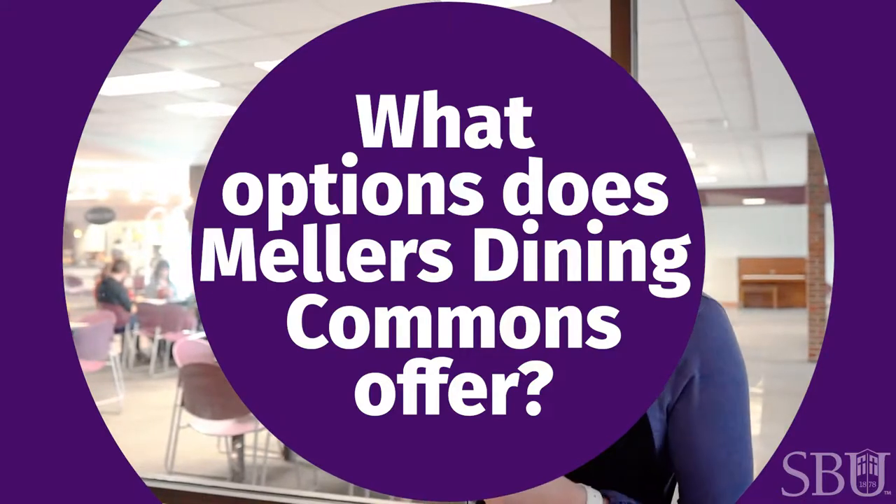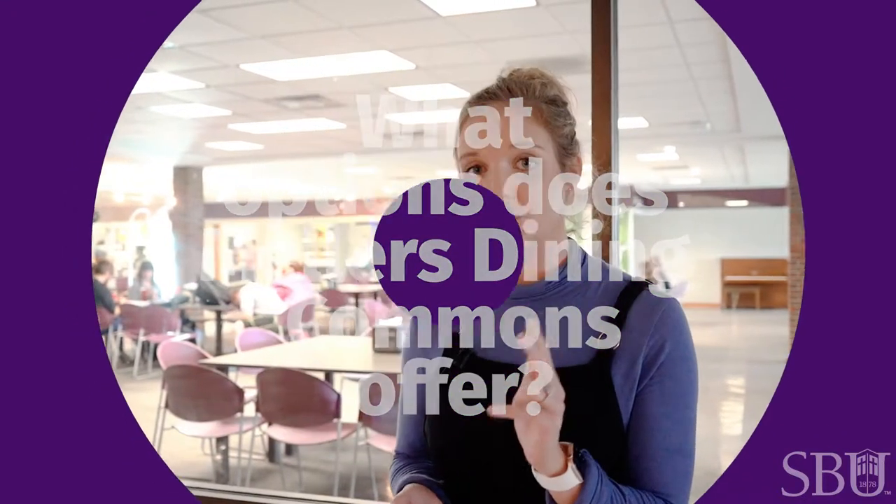Miller's has a ton of options. First, there's the culinary expo down the middle with two lines going, and there's always hot food — maybe chicken or pasta. They have a breakfast bowl, which is one of my favorites and it's really good. They might also have fish, Chinese, or something like that.